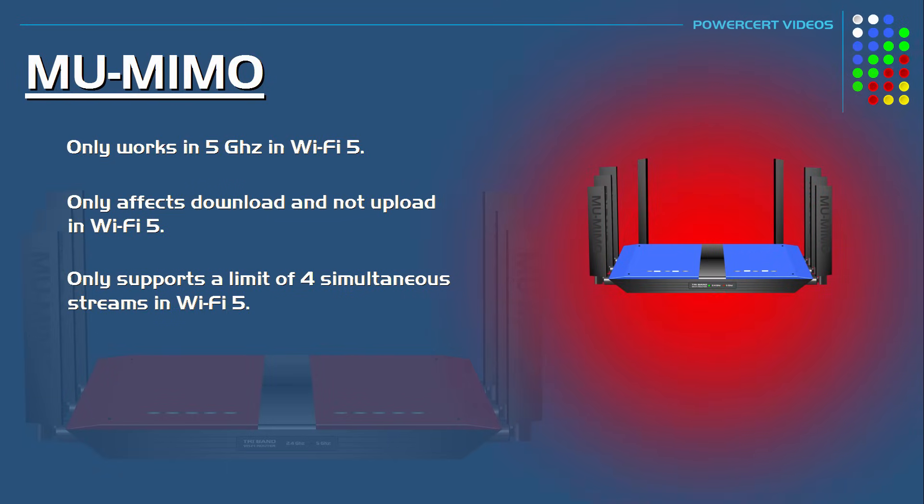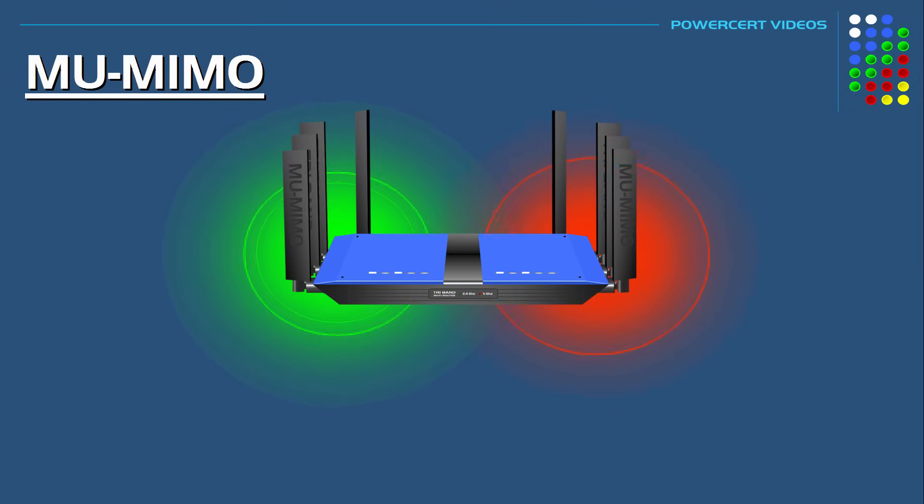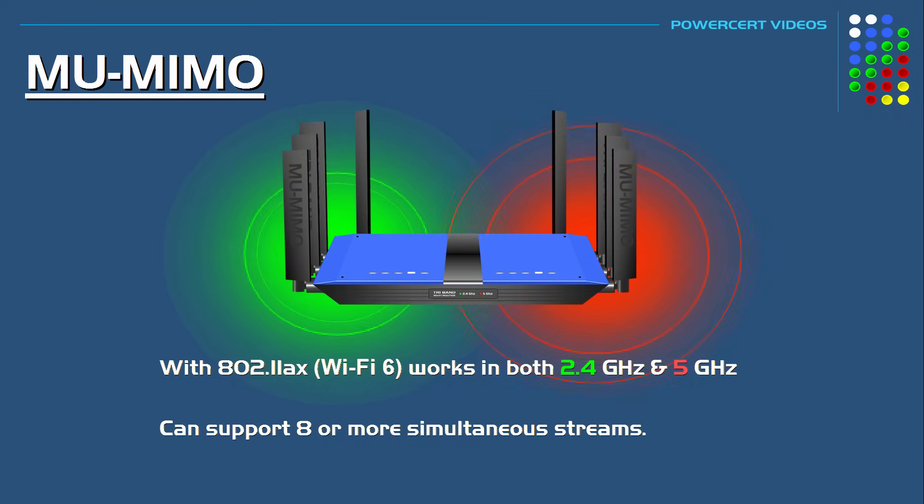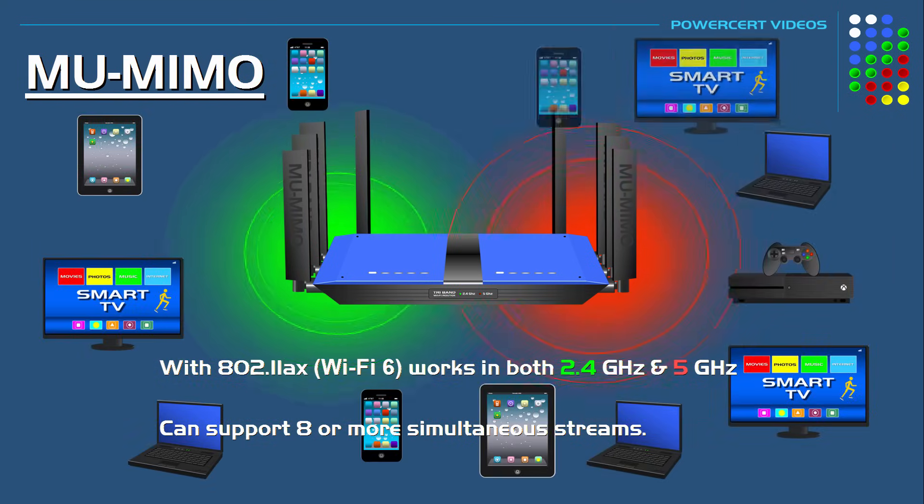However, with the new 802.11ax standard, known as Wi-Fi 6, multi-user MIMO works both in 2.4 gigahertz and 5 gigahertz, and it can support eight or more simultaneous streams. As mentioned, some of these newer routers can support 12 simultaneous streams.